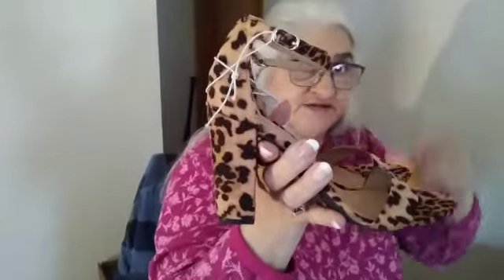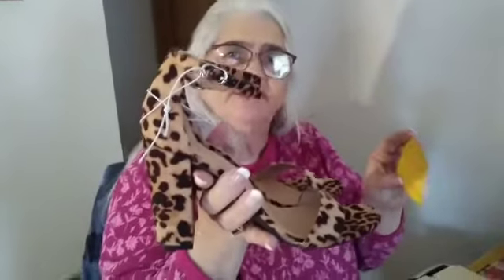Number seven is size eight, New Day Jaguar pattern heels for $10. These sell for $30 — I'm selling them for $10 to my subscribers. Number seven, size eight, $10. I also have a six and a half in the same shoe, which is number eight, $10, size six and a half — same Jaguar pattern heels.